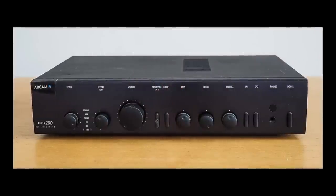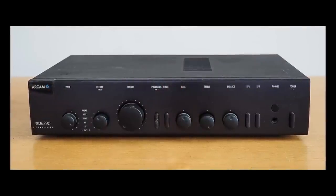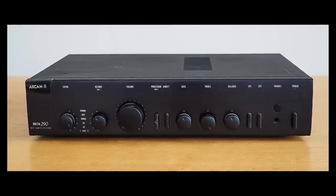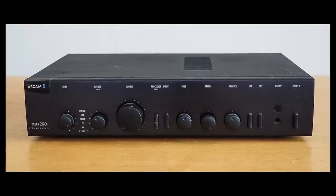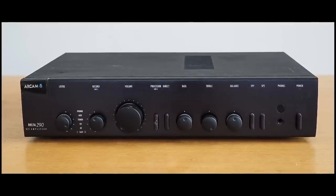That's also the time period where I acquired the Arcam Delta 290 amplifier, which I think was actually an ex-demo unit rather than second hand. But regardless, I really enjoyed that amplifier, as I mentioned in my recent review of the Naim Nait 5SI amplifier and matching CD player.